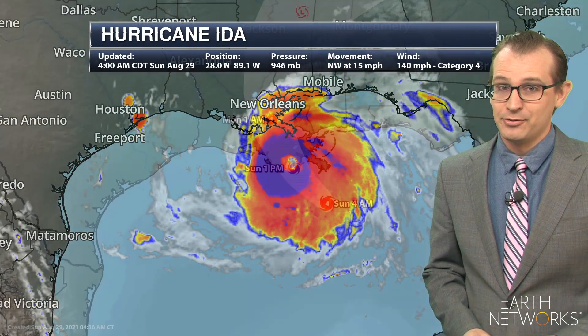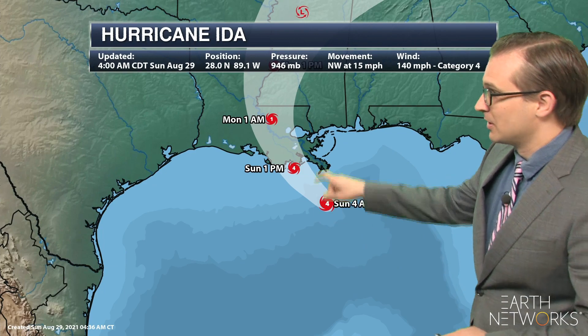Maximum winds at 140 miles per hour and the National Hurricane Center is expecting landfall as a Cat 4 sometime early this afternoon somewhere along the southeastern coast of Louisiana, and will continue its northeasterly track.